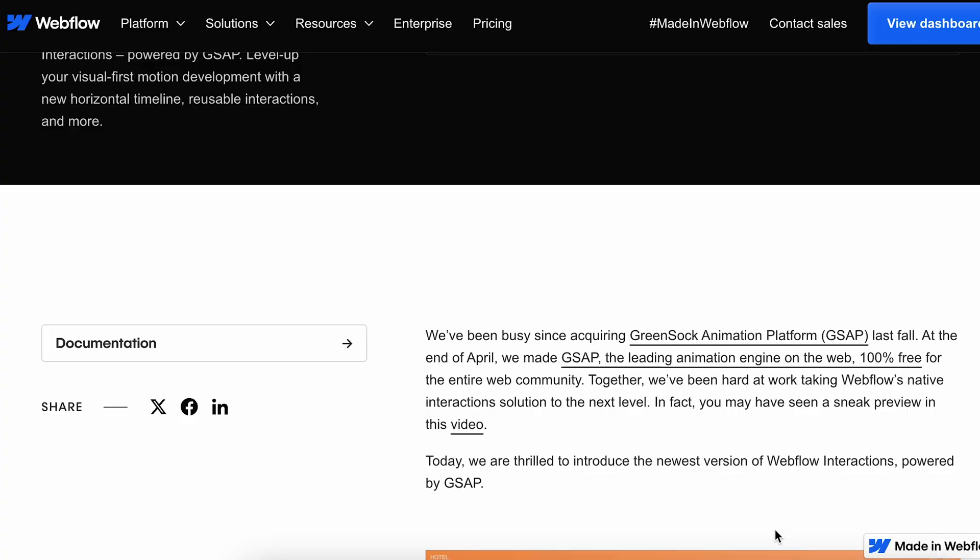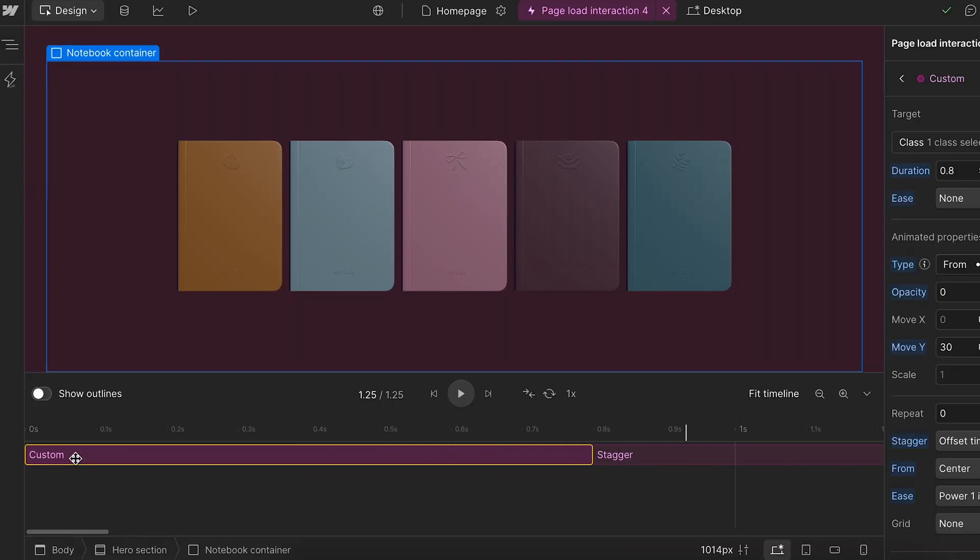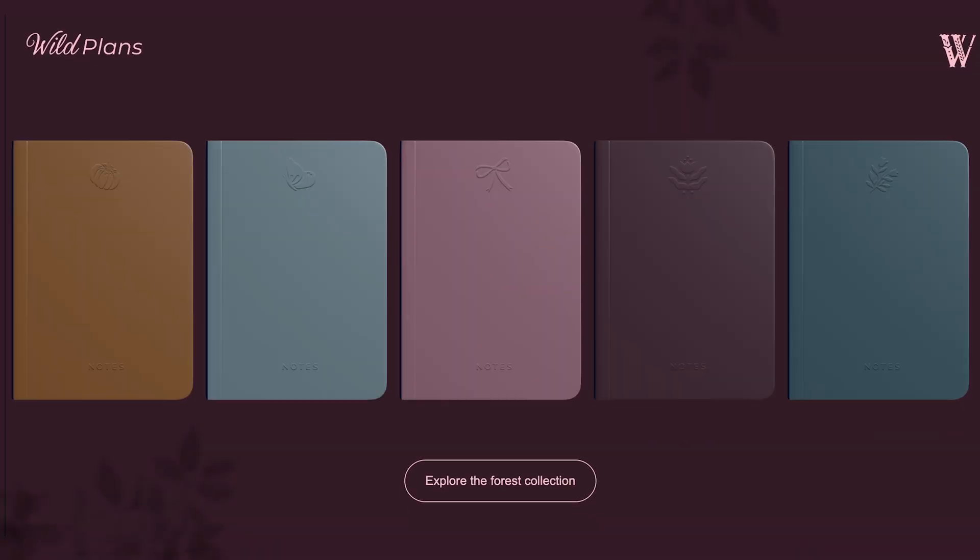One way to do this is to use Webflow, which is also kindly sponsoring this video. Webflow recently launched their new animations powered by GSAP, which is one of the most efficient and fast web animations options out there. They also added a timeline to the editor, which really helps as a non-coder to understand how the actual animations work. So let me show you how we actually made this really fun and interactive hero section.